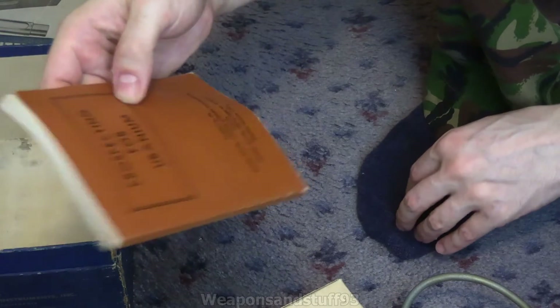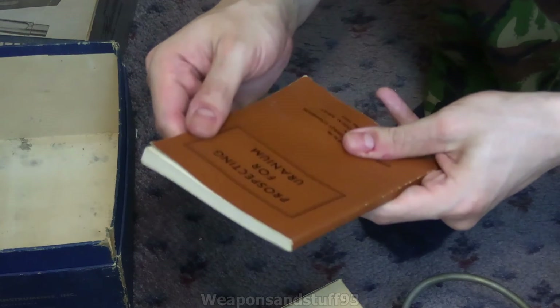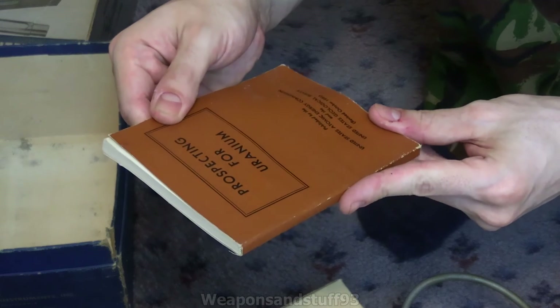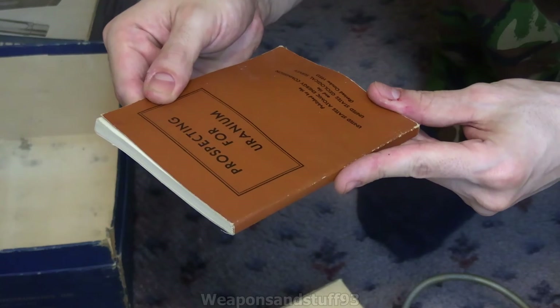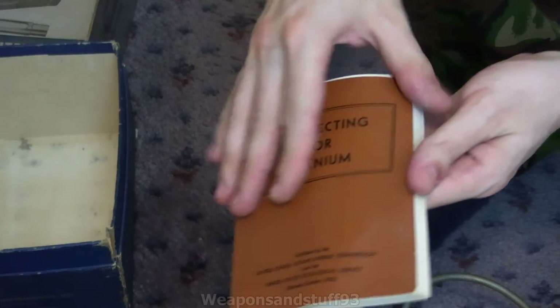Most interestingly, I'll show you some of the big manual that came with it — not so much a manual for the Geiger counter, but a manual for prospecting for uranium. It's titled 'Prospecting for Uranium,' published by the United States Atomic Energy Commission and the United States Geological Survey, revised October 1951.